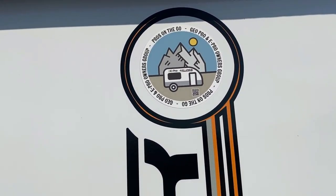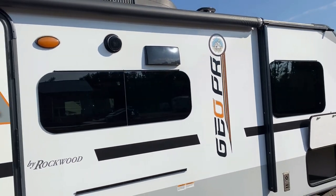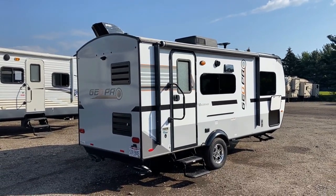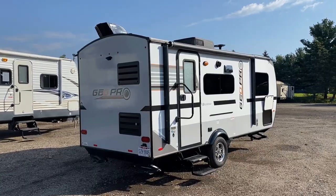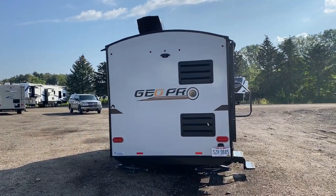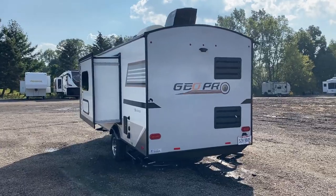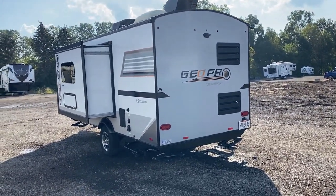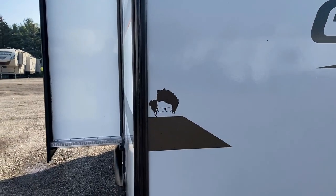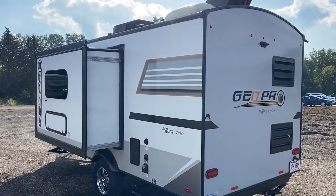These folks slid in a little Rockwood Geo Pro or Flagstaff E-Pro sticker — and if you weren't aware, those are literally the exact same identical camper. The same factory builds the same products under two different names; other than the color of the decals, they are absolutely no different. The entry door is anti-slam and has a programmable deadbolt keypad, which is really handy — like if you go for a bike ride, you don't have to worry about keys. I've got a feeling me and these people would get along just fine.